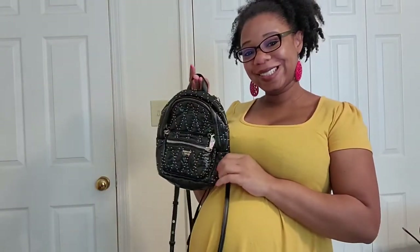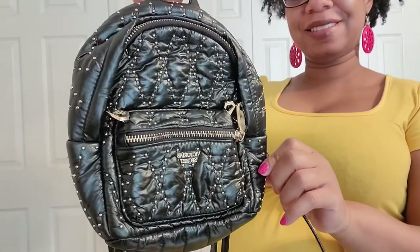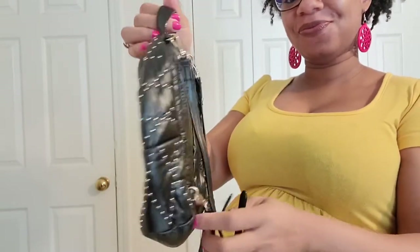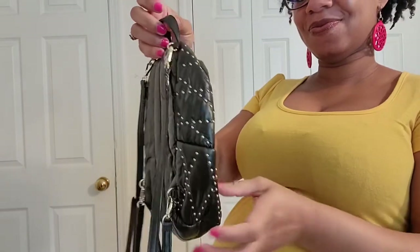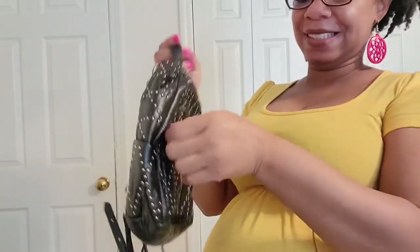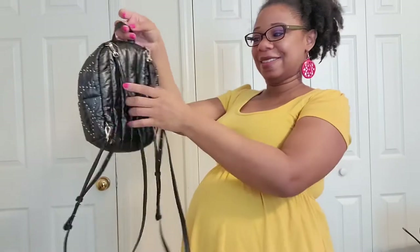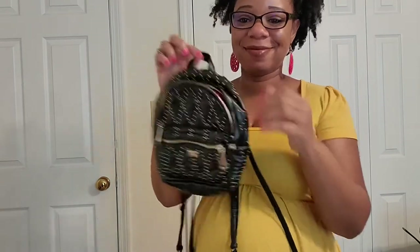I love this bag — this is my Victoria's Secret little backpack. It has studded detailing on it, I love everything about it, and it has to be about four or five years old now. It has a pink interior — I love it so much. It comes with long straps and it's definitely for everyone.